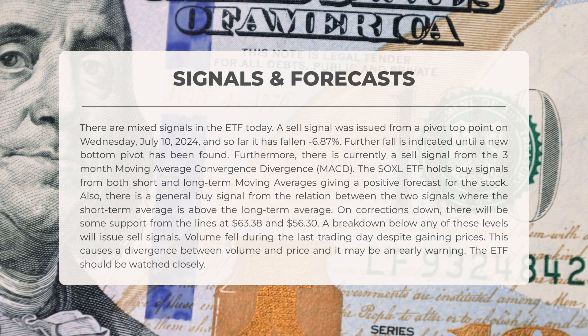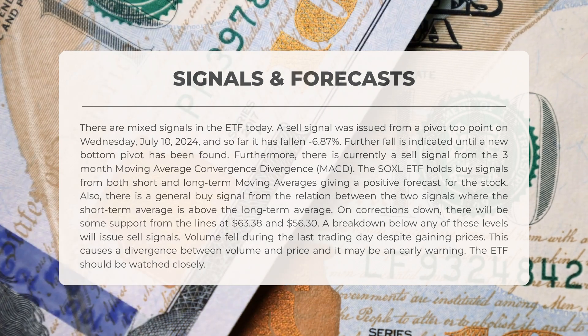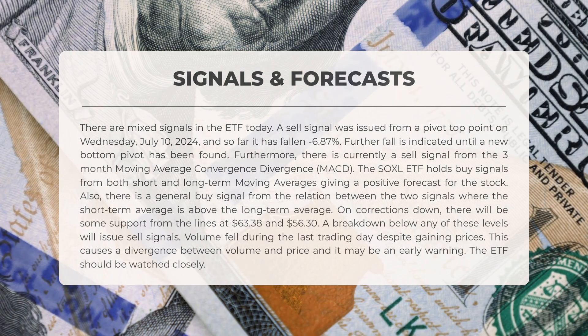Furthermore, there is currently a sell signal from the three-month moving average convergence divergence, MACD. The SOXL ETF holds buy signals from both short and long-term moving averages, giving a positive forecast for the stock. Also, there is a general buy signal from the relation between the two signals, where the short-term average is above the long-term average. On corrections down, there will be some support from the lines at $63.38 and $56.30. A breakdown below any of these levels will issue sell signals.